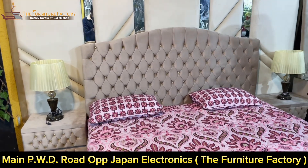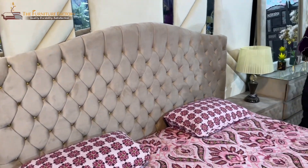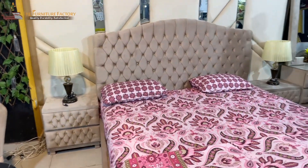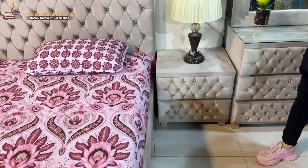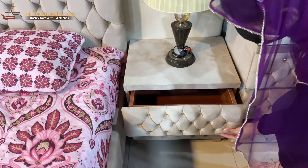We have no embroidery, brass, or anything, but it also looks very good. It has two side tables and a dressing table. You can see the side table — it has a headboard-matching design. The drawers open smoothly, and the finishing is excellent.